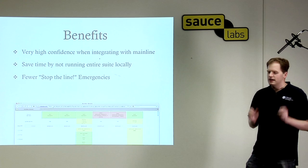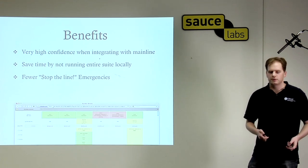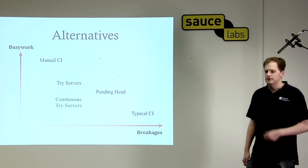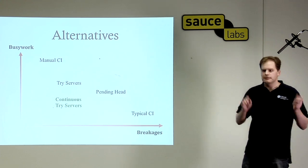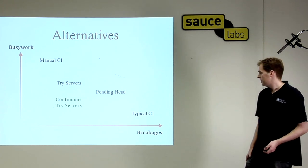I'm not an expert in agile programming, but I tried to find other people who've been looking at this problem to see what approaches they came up with. I classified them by how much busy work they give the developer and how much time you spend waiting for breakages. A typical continuous integration setup is where you commit to trunk and have the build server notify you if you broke it. You spend a lot of time waiting for breakages, but there's not much busy work — you just commit and wait for the server to tell you whether it worked.